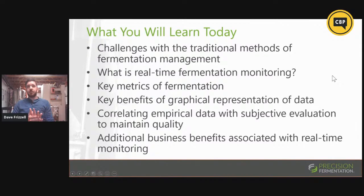So this is what we're going to discuss today. First, some of the potential issues that may come about with traditional methods of fermentation management — what we've been doing up to this point to make sure that our beer is on track. We'll discuss the ins and outs of real-time fermentation monitoring, including what exactly we're going to measure during fermentation, what the benefits of those measurements are, how graphing can really improve your understanding, correlating empirical data and subjective evaluation, and finally some of the additional business benefits with case studies from customers of our system.